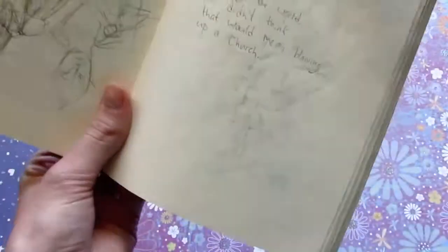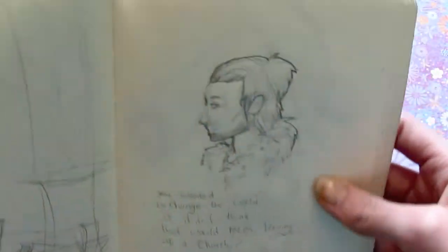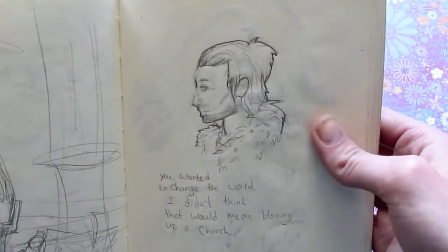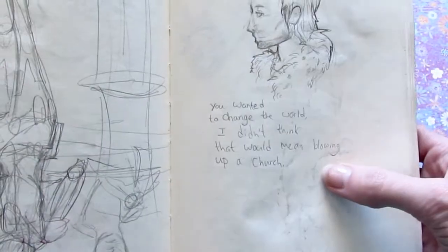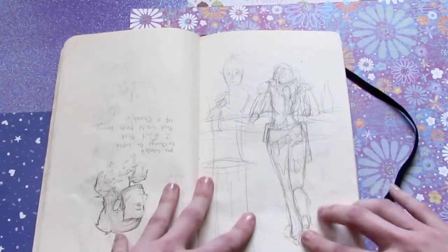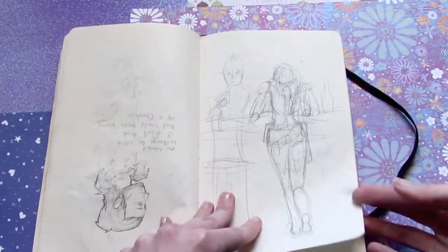This is Anders, I think, from Dragon Age 2. "You wanted to change the world. I didn't think that would mean blowing up a church." Yep, that's him. And I think that is a drawing of Commander Shepard at a bar.